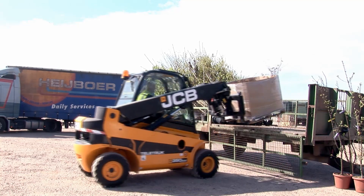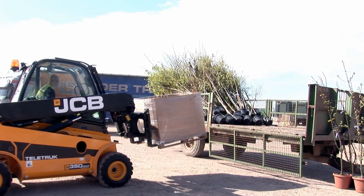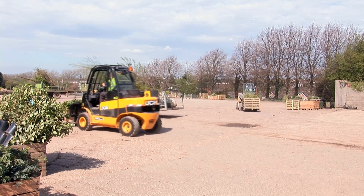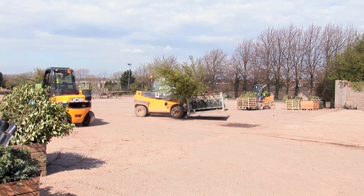Our dispatch yards are basically hardcore, they're not concrete. So these four-wheel drive vehicles give us the opportunity to carry on effectively 365 days a year.